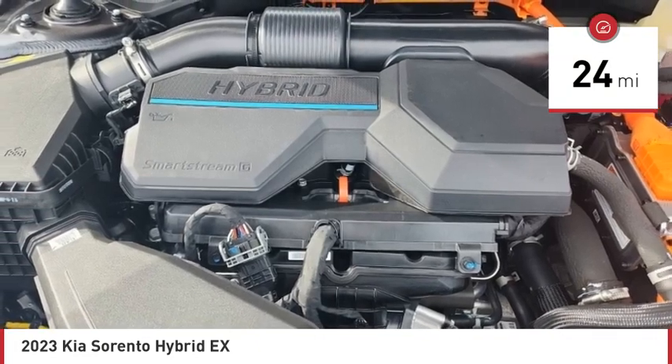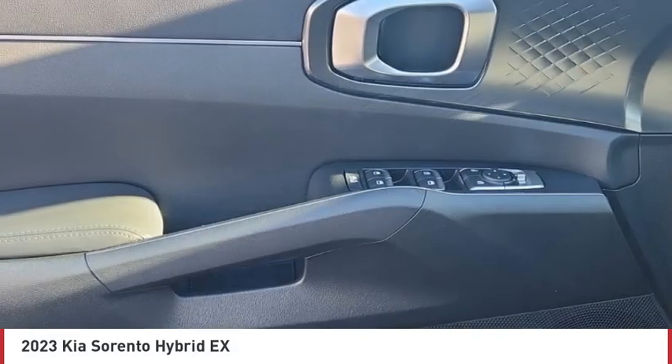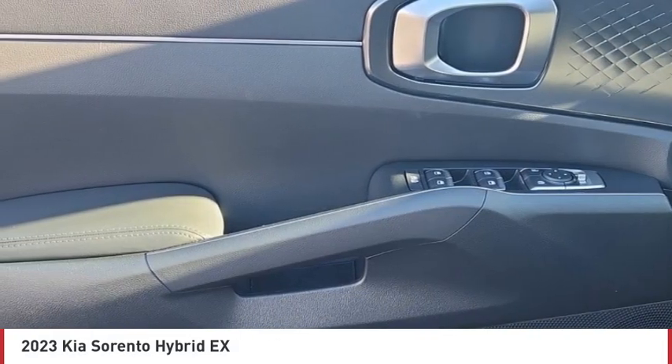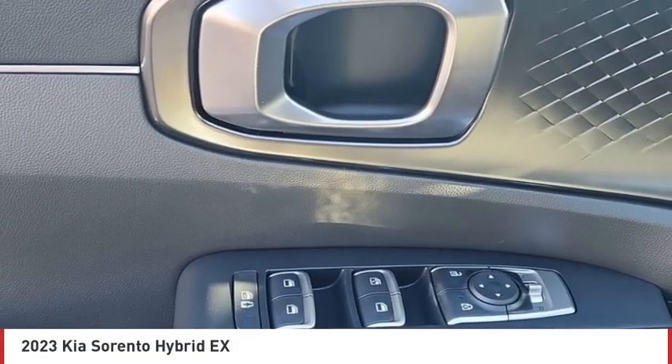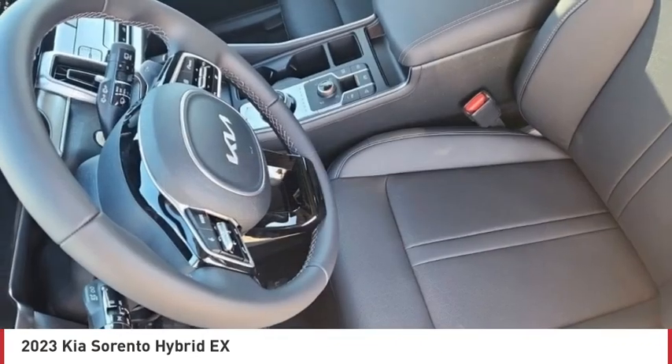Here are some of this vehicle's great options: tire pressure monitor, turbocharged, blind spot monitor, all-wheel drive, heated mirrors, aluminum wheels, rear spoiler, remote engine start, power lift gate, brake assist.